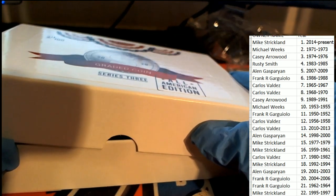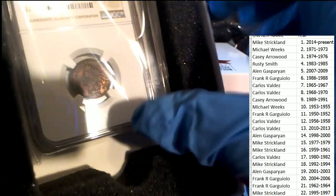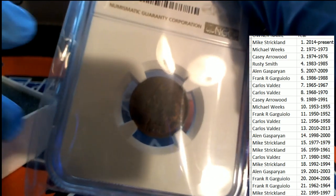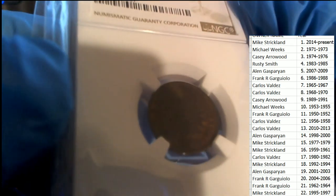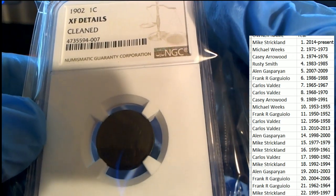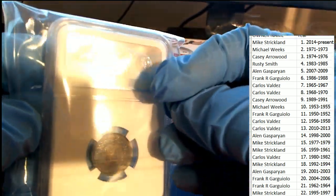It's a graded coin — good luck everyone in the rip. What is this? What in the world do we have here? It's a 1902 Indian Head coin — it's an Indian one cent, 1902, graded coin. Isn't that interesting?